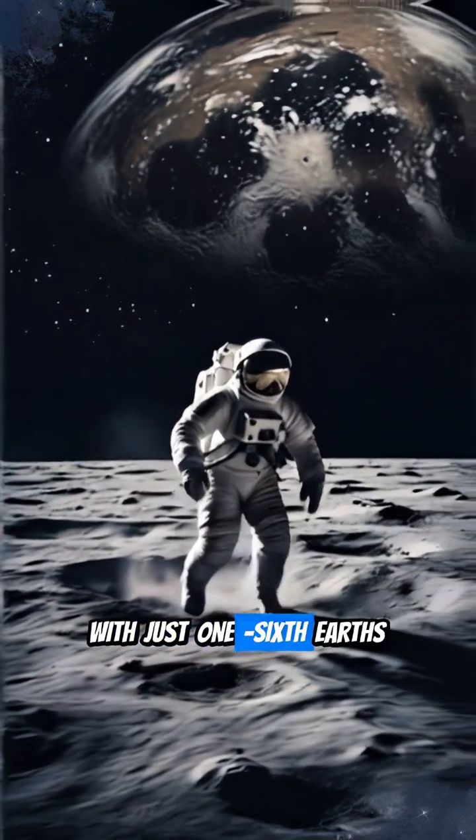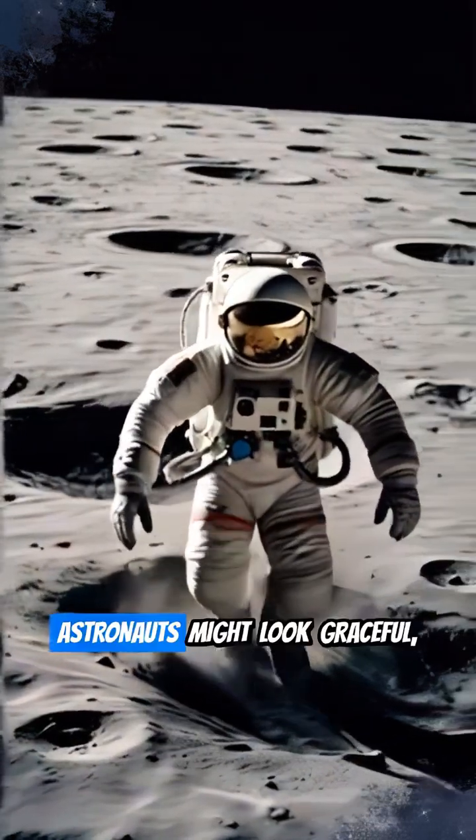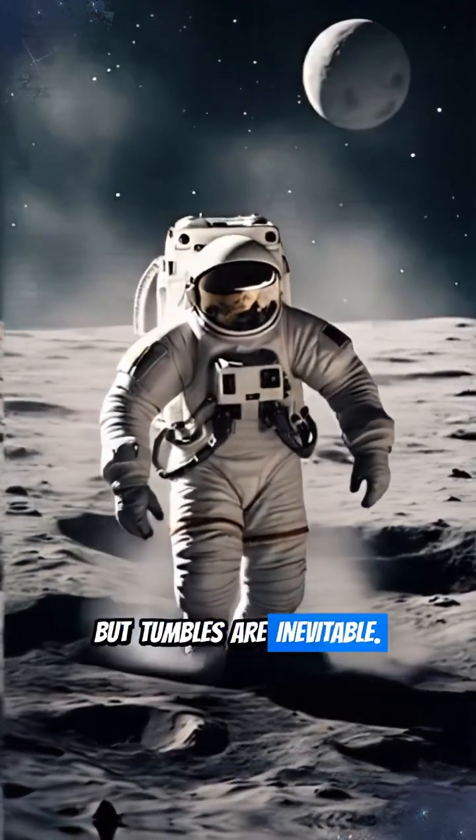Even on the moon, with just one-sixth Earth's gravity, when you're falling, you're still falling. Astronauts might look graceful, but tumbles are inevitable.